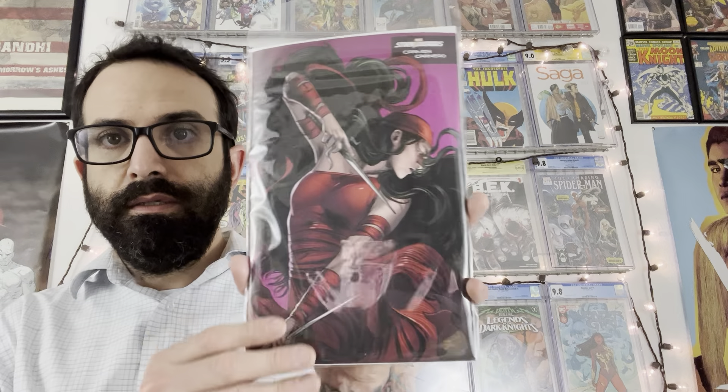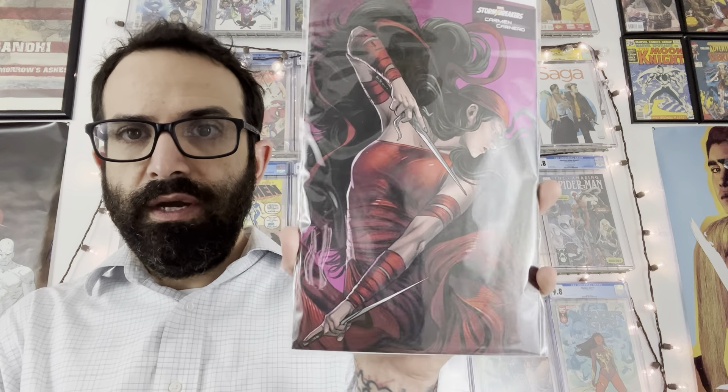I had to get my ex-Gwen variant, and yes it's got Jubilee on the cover with that Gwen Stacy cosplay. Here is the Carnage Forever variant for Amazing Spider-Man 91 — a little dark but it's a cool cover. And the regular cover.